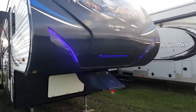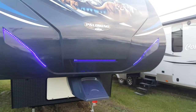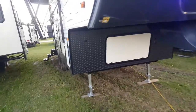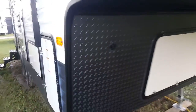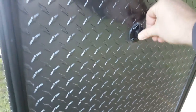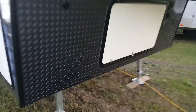It does have a molded fiberglass cap on the front. As you can see it's got built-in LED lights. It does have the pin box cover as well. Down below you got the diamond plating which prevents stone chips when you're traveling. And all the Pumas come pre-wired for a portable solar panel, so that's what this plug is here for — a panel you can get aftermarket to plug in and keep the battery charged up.